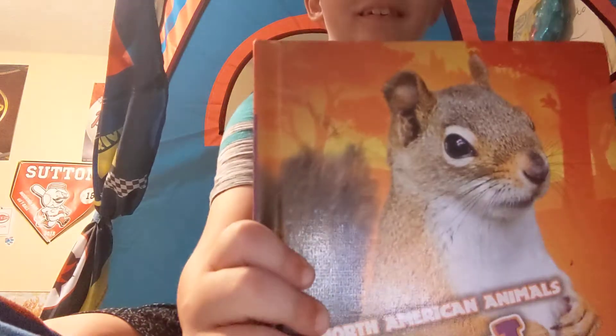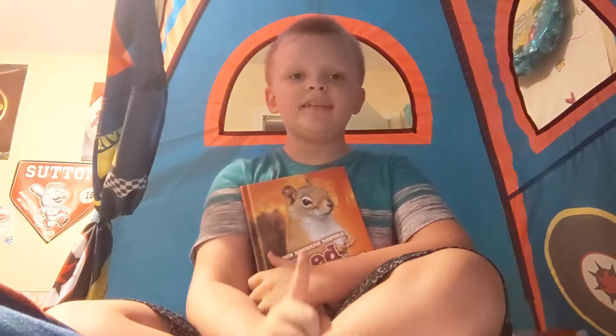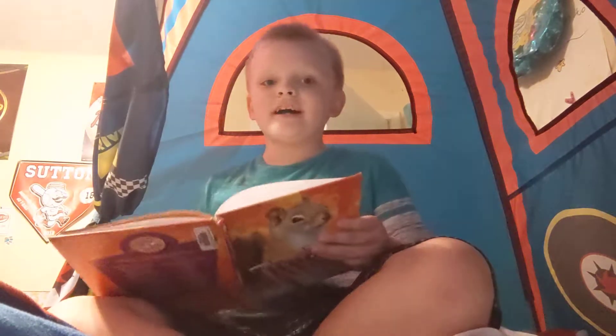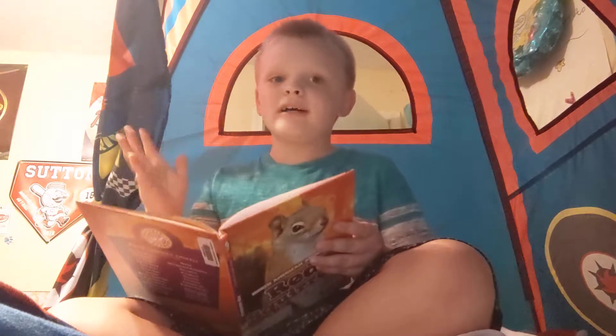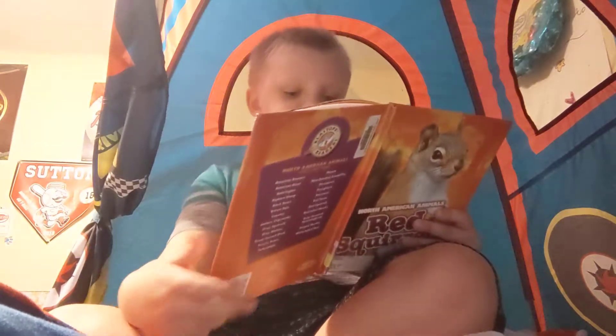Hey guys, it's your boy Funny Thoughts and today we are going to read another book. This one is about red squirrels. I am going to do a double upload today, so be sure to subscribe and hit that bell so that you know when these come out, when the next one comes out. Okay, trying to get everything set.